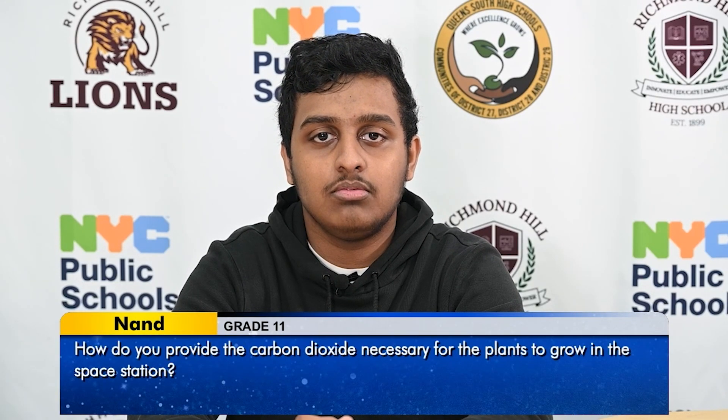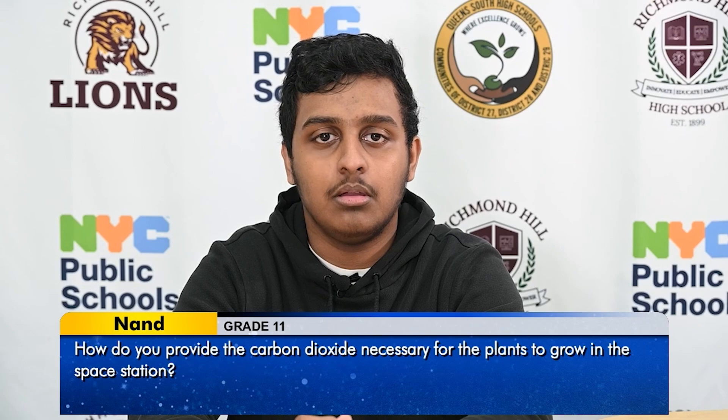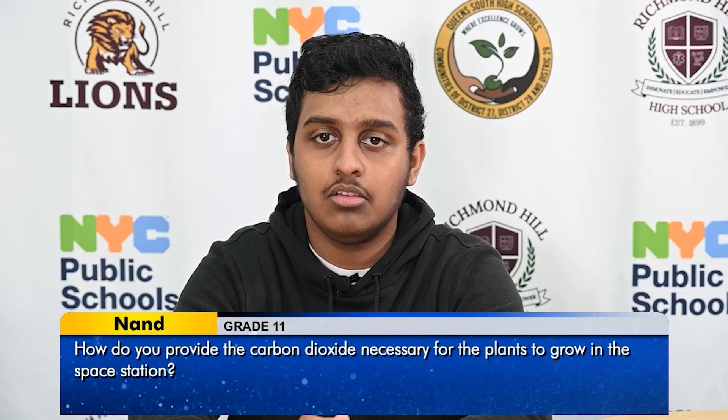My name is Nana. I would like to ask a question: how do you provide the carbon dioxide necessary for the plants to grow in the space station?